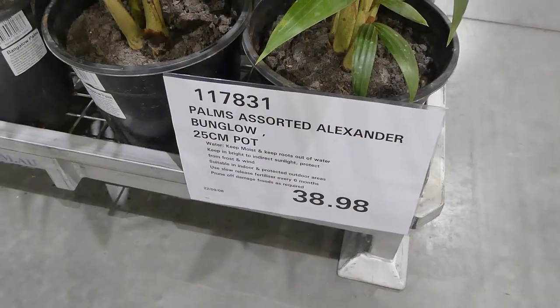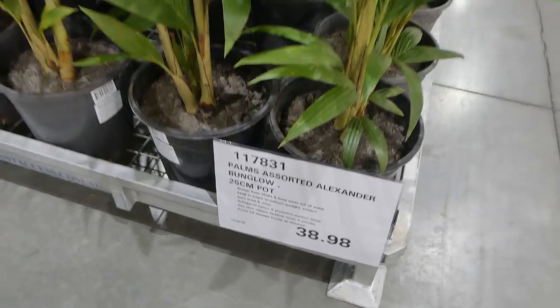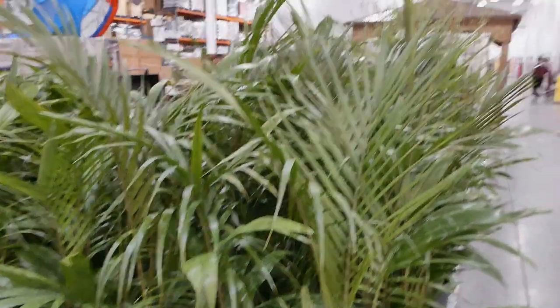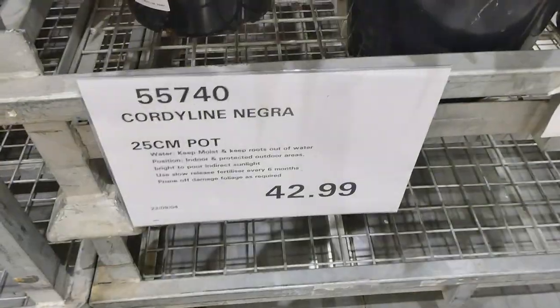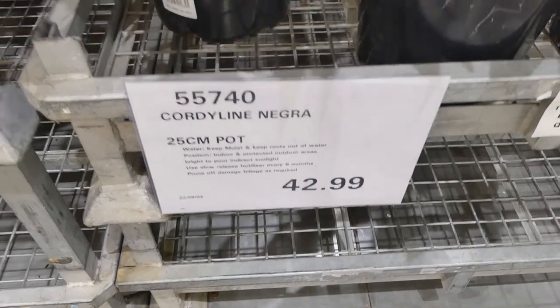The palms — assorted Alexander Bangalow — are 25 centimeters for $39. They have really nice tall foliage. Then there's the Cordyline negra in 25 centimeter pots for $43.